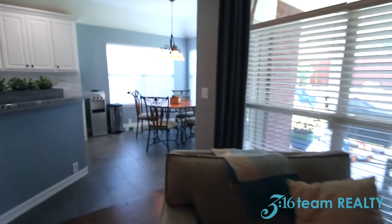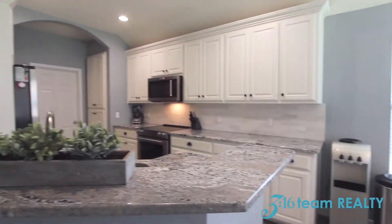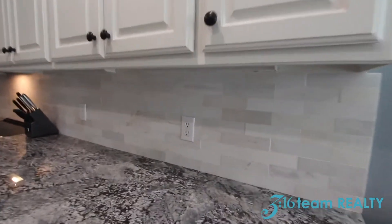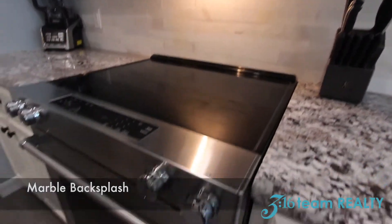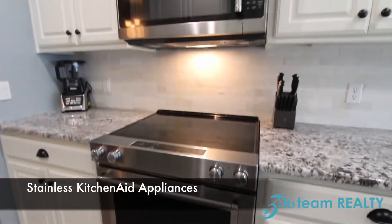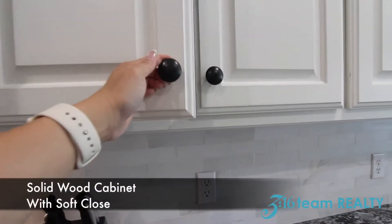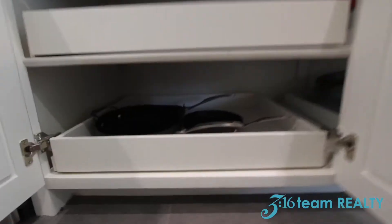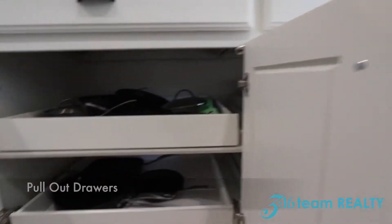You have a huge covered patio, a breakfast nook area, and a recently remodeled kitchen. You've got some beautiful marble backsplash, KitchenAid cooktop, and microwave. These cabinets here are not the builder grade — they are completely remodeled and they come with soft close. You've got kitchen sliders for easy access. This kitchen has been completely remodeled.